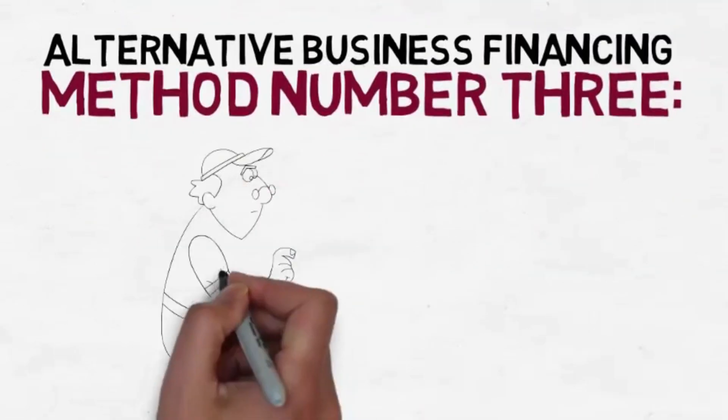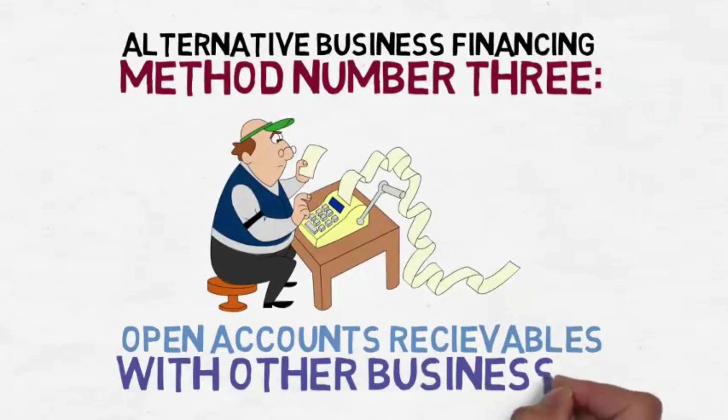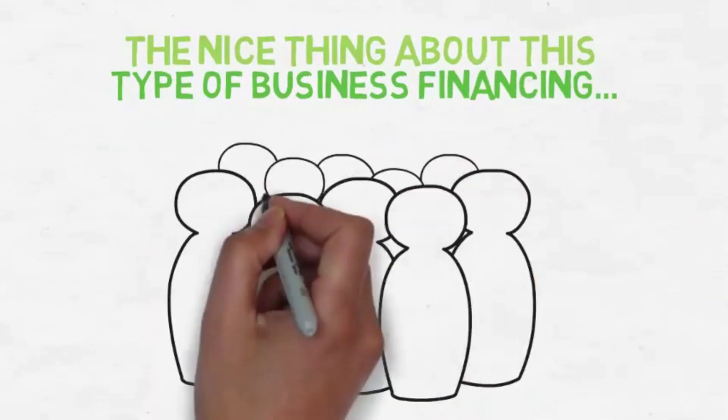Alternative business financing method number three: accounts receivable factoring. In this method, the only consideration taken by the lender is your open accounts receivables with other businesses. The nice thing about this type of business financing is that the credit of your customers will be looked at, not yours or your business credit.